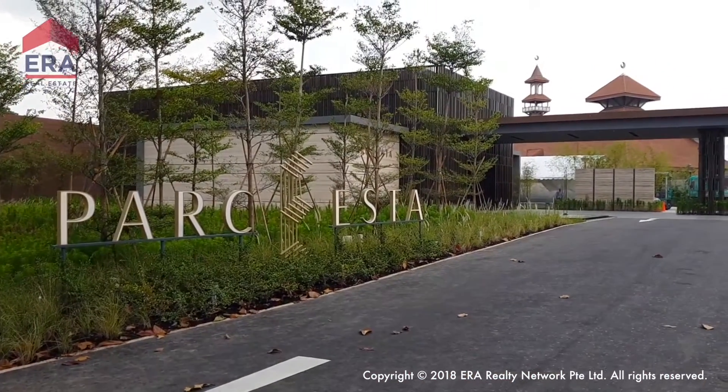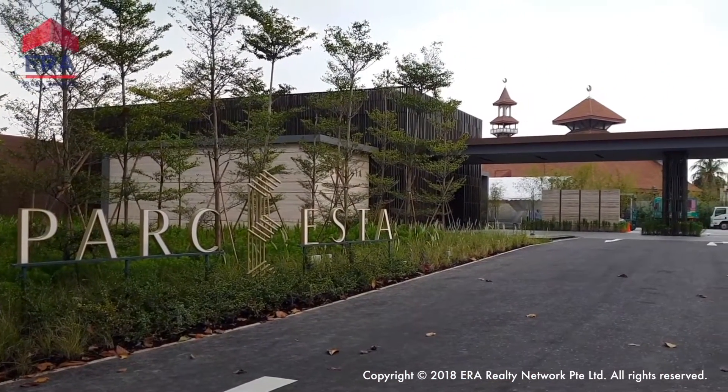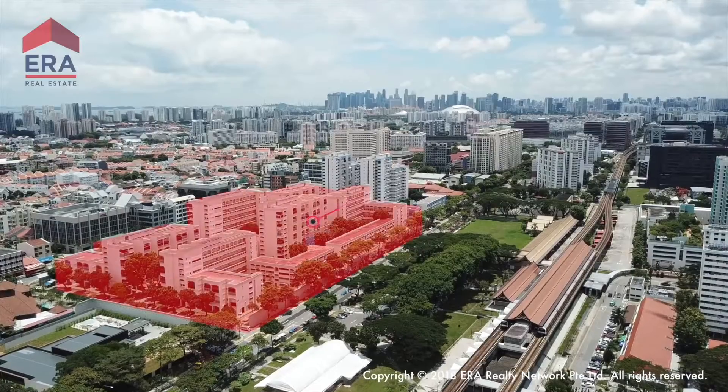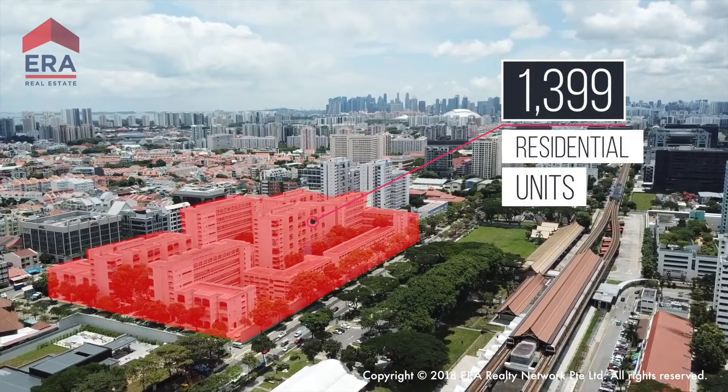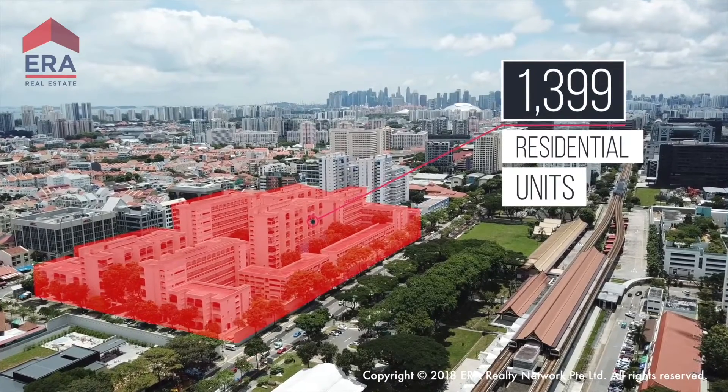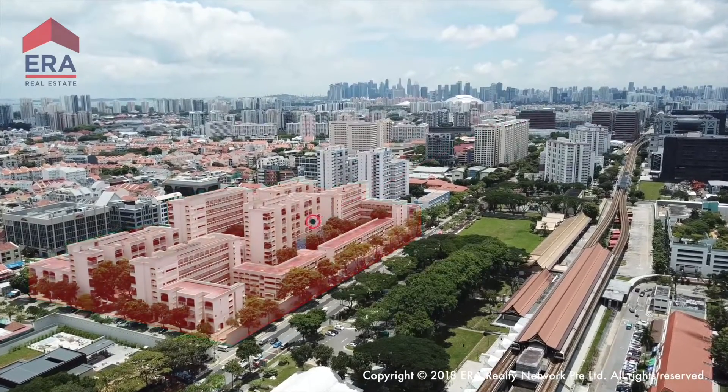Park ESTA is developed by MCL Land, an award-winning developer, with 1,399 units available upon completion. Park ESTA will be one of Singapore's largest developments.